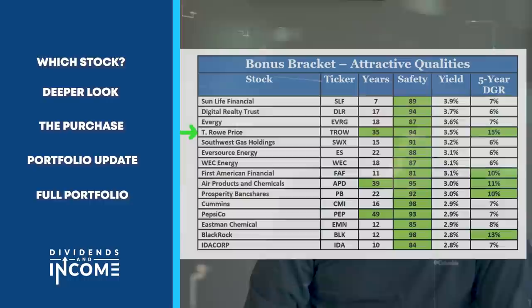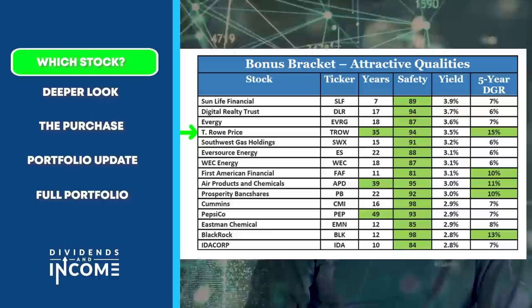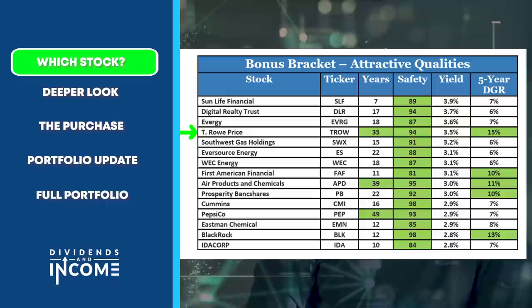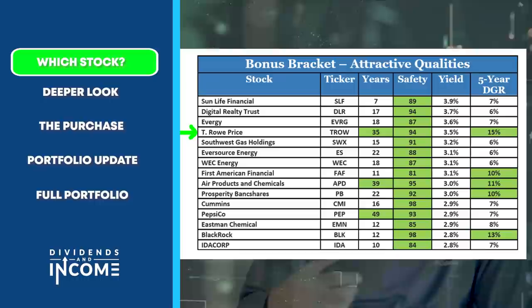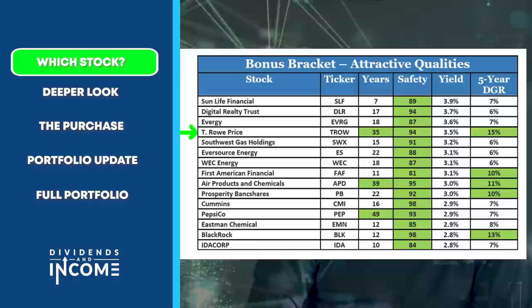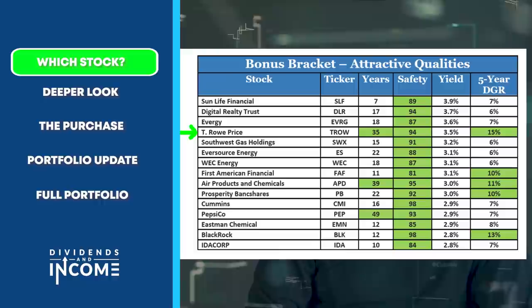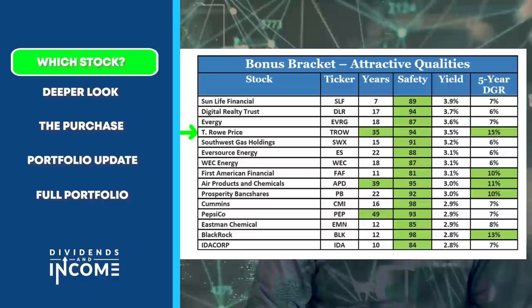If you saw my video on March Madness, which was modeled after the NCAA college basketball tournament that recently ended, you know that I had five brackets of potential stocks, with some information about each one to give you a little idea of why they were in the bracket at all and to get you started on your own research. I isolated four stocks that seemed to be among the best out of the 80 that were in the five brackets.